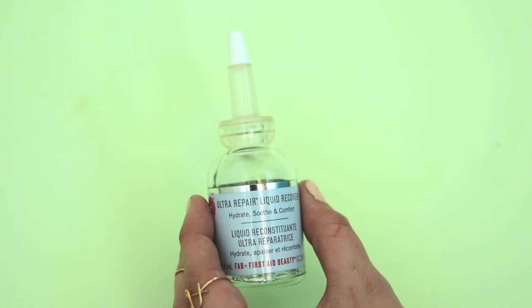In the winter months, my skin gets really red and dry, and a couple years ago I was introduced to First Aid Beauty and I have not looked back. One of the great things about it is a pretty reasonable price point — everything is under $30 — and it doesn't have a lot of harsh chemicals, parabens, or sulfates, so it's really gentle on your skin. My newest favorite from them is the Ultra Repair Liquid Recovery Concentrate.